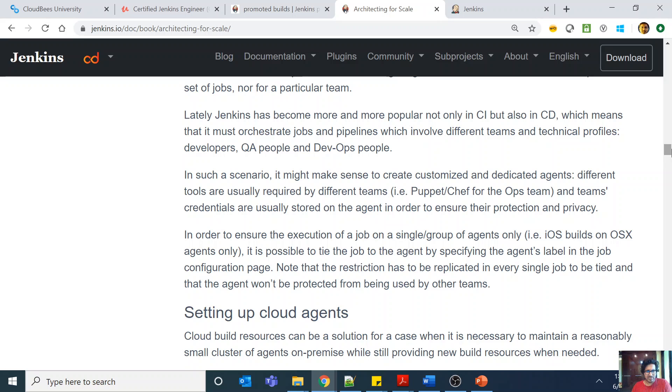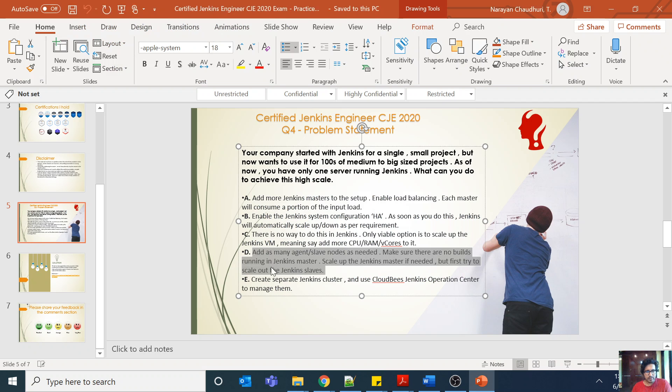You can also see how to set up more master servers in the documentation. The idea is to add more nodes and slaves to horizontally scale the architecture, rather than just adding more CPU, RAM, or vCPU to your master server. Option E — create separate Jenkins clusters and use a cloud-based Jenkins Operation Center to manage them — is a cloud-based feature. It's also not what we want right now. Even if you have one Jenkins master with 70 Jenkins nodes giving high throughput and supporting more projects, if your master goes down, everything goes down.